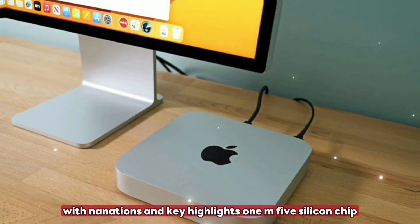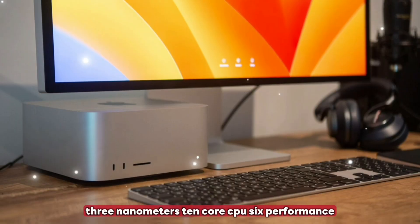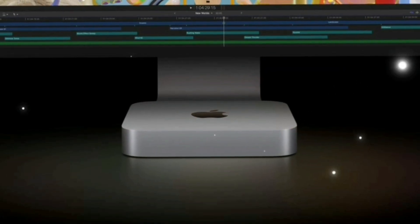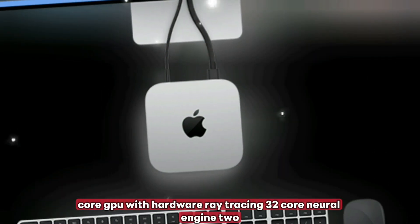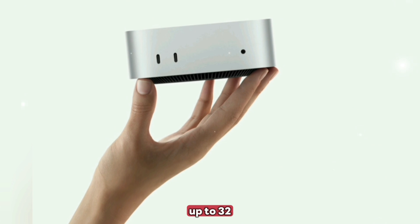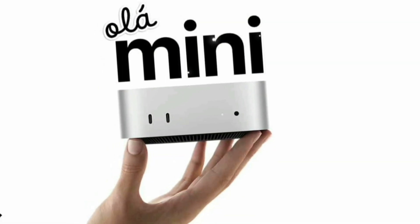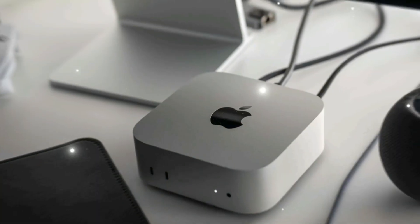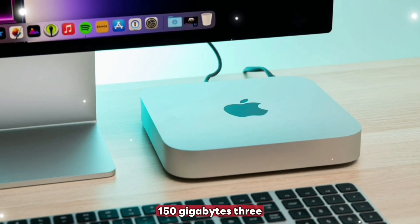Top 10 new features: 1) M5 silicon chip, 3 nanometers, 10-core CPU with 6 performance and 4 efficiency cores, 12 to 14-core GPU with hardware ray tracing, 32-core Neural Engine. 2) Up to 32 gigabytes of unified memory, configurable at 8GB, 16GB, or 32GB, with memory bandwidth greater than 150 GB/s. 3) Thunderbolt 5 support at 80 gigabits per second with dual 6K or single 8K monitor output.